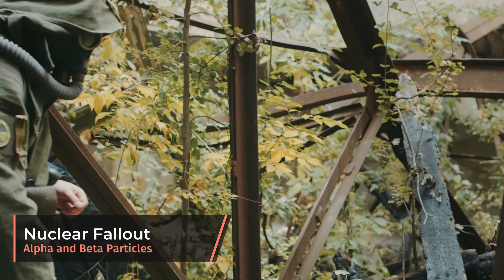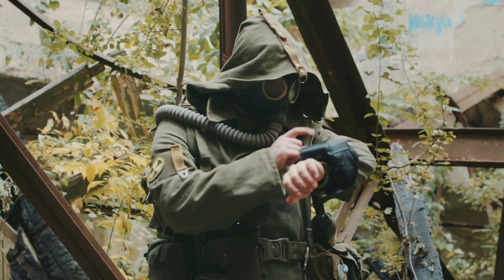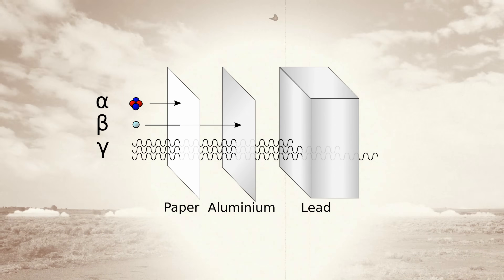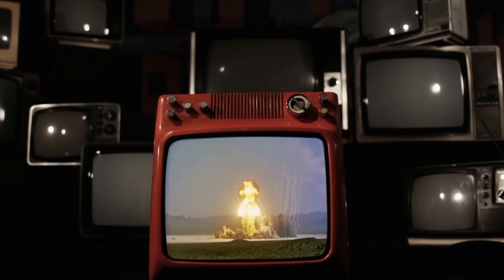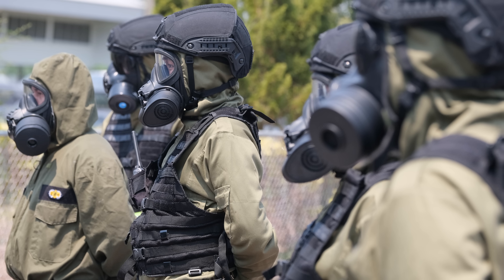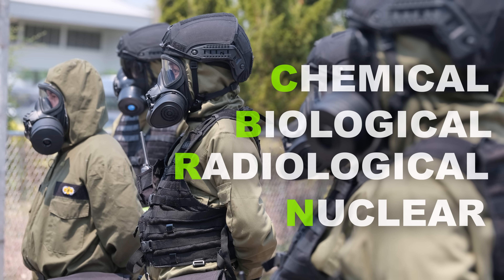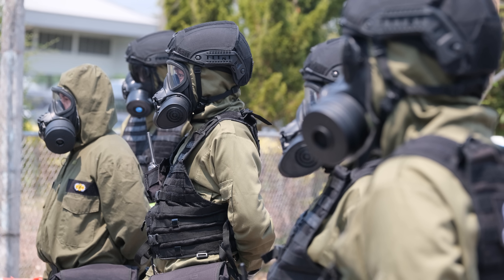Perhaps the most iconic but least likely use is protecting against fallout from a nuclear blast. A gas mask will provide some protection from ingestion of alpha and beta particles emitted in nuclear fallout. However, a gas mask will not protect you from gamma radiation — your main goal should be seeking shelter, not roaming a radiated landscape with your gas mask on like Denzel Washington in the Book of Eli. Your gas mask should be NBC or CBRN approved, but there are a variety of other methods for preventing ingestion of alpha and beta particles worth researching independently.